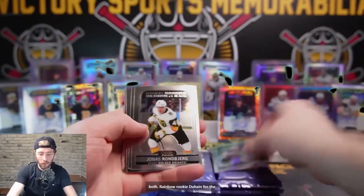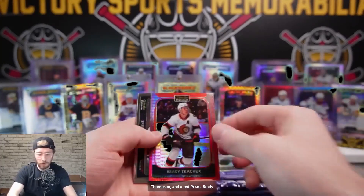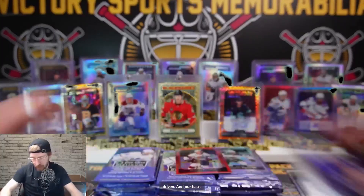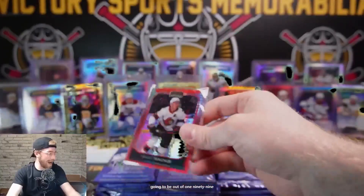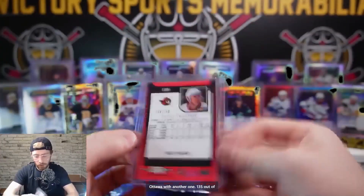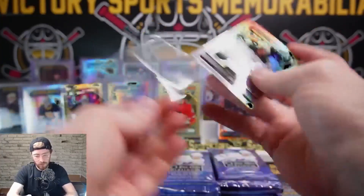Rainbow rookie Duhaim for the Wild, Ronsberg, Zahorna, Thompson, and a red prism Brady Kachuk, Spencer Knight Photo Driven, and base. Red prism Brady Kachuk - it's going to be at 199. Ottawa with another one - 135 out of 199 - and our Duhaim. These are going this way, let's fix that.